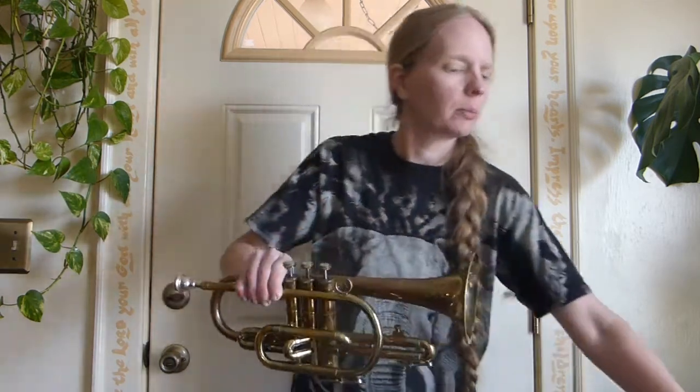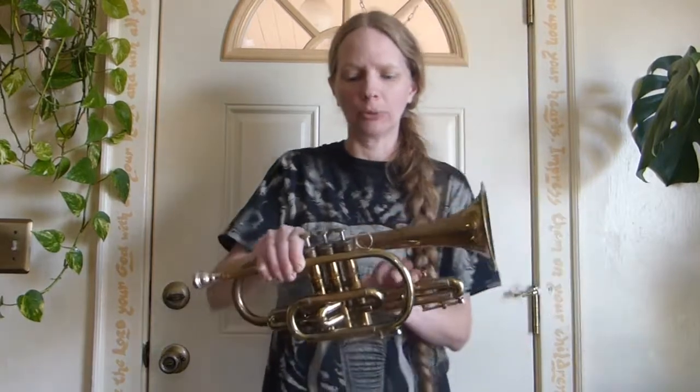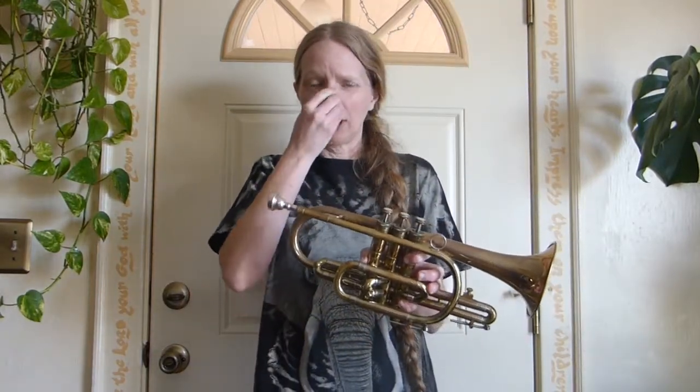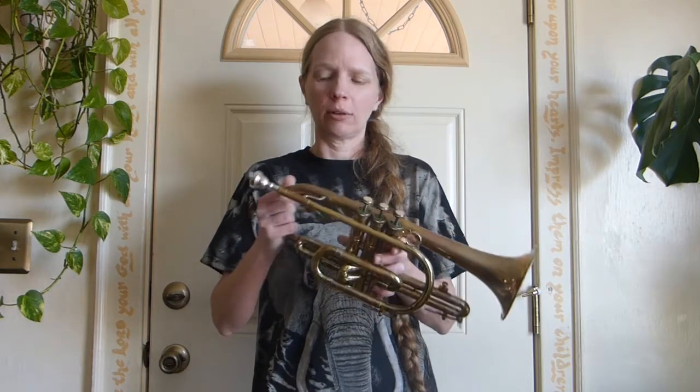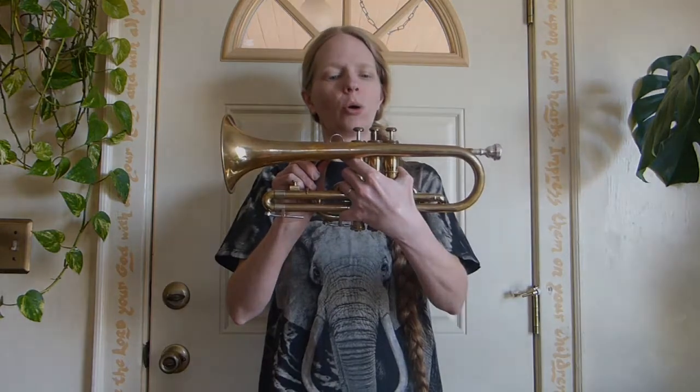I find a cornet just a little bit easier to play. It's a little bit mellower tone; the trumpet has a brighter tone, and better for jazz and marching, which is why it's used more commonly now. Cornets used to be a lot more common.